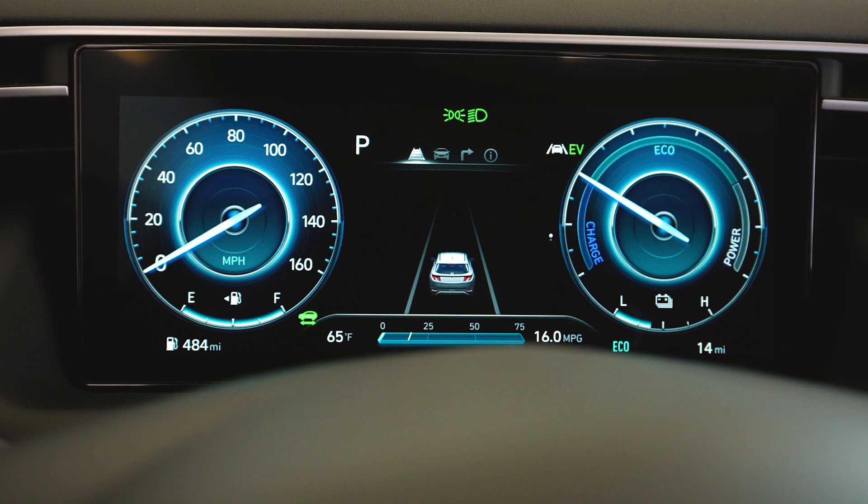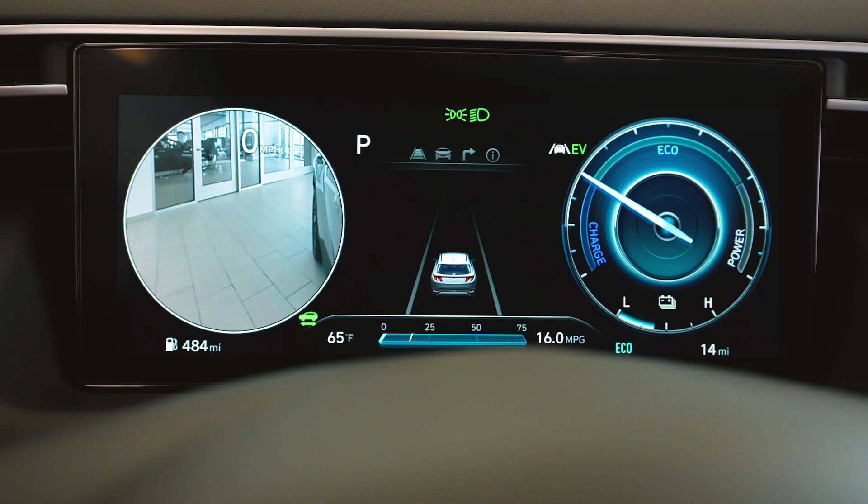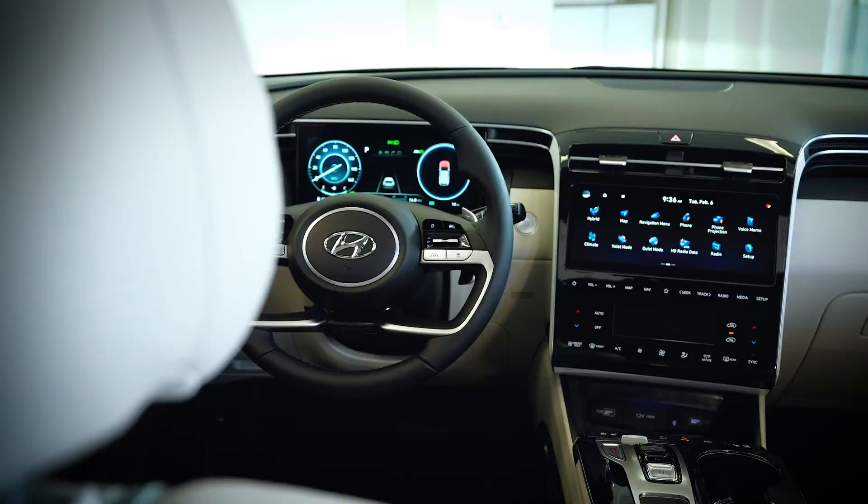One of the best safety features in this vehicle is the blind spot view monitor. It uses the camera underneath each mirror to see outside the left or outside the right, giving you an added bit of security while switching lanes.